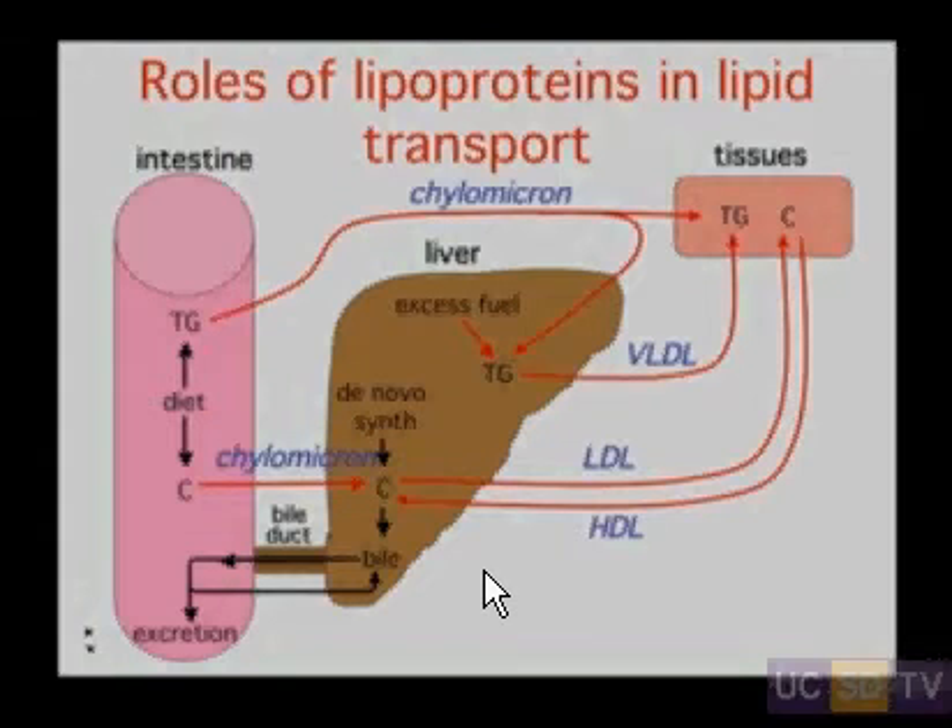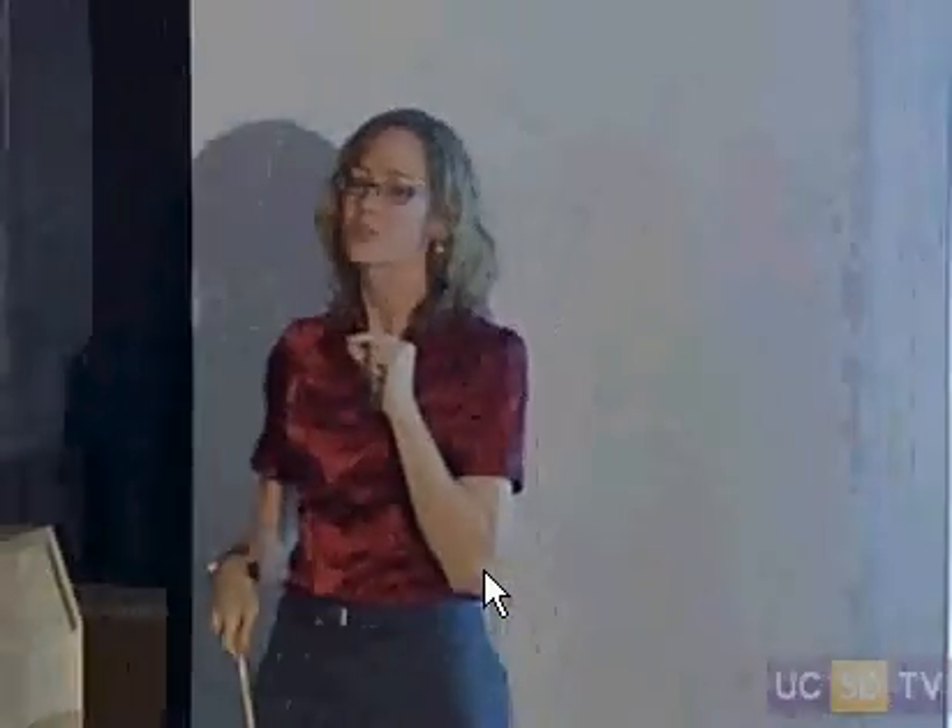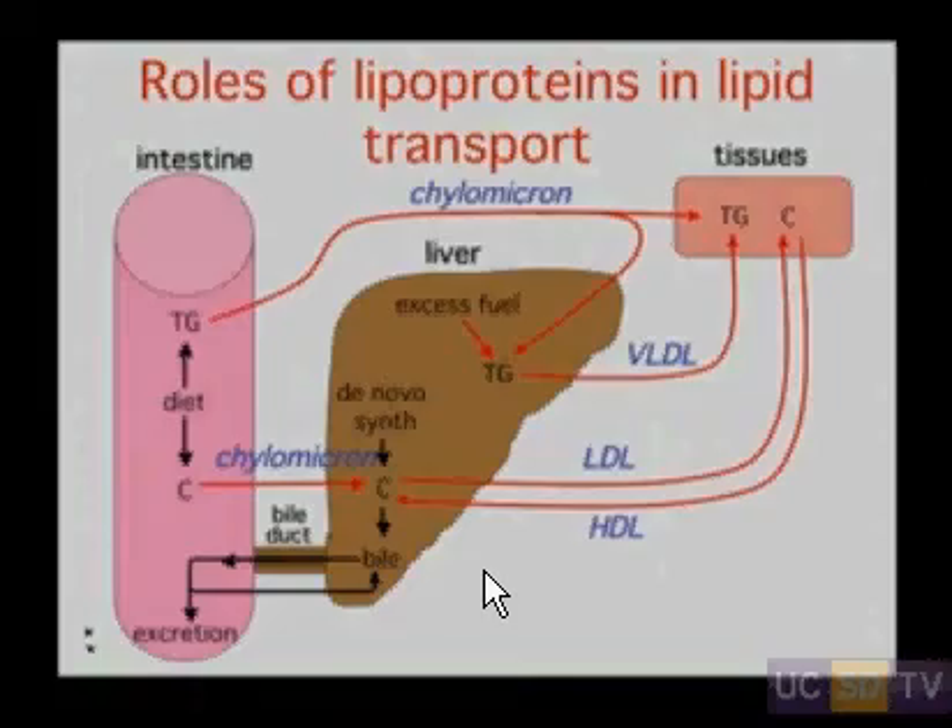That scheme I showed earlier is where each of these lipoprotein particles works. The chylomicron — the big fluffy one — you can think of as the semi-truck, delivering huge amounts of lipid from the diet out to the body. We send these semi-trucks out to take the triglycerides to the peripheral tissues, and we use the chylomicron also to transport dietary cholesterol to the liver.